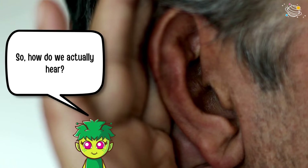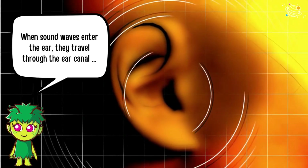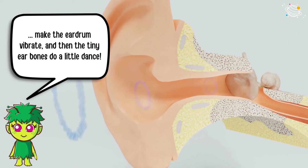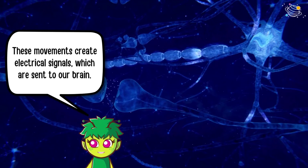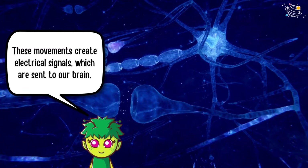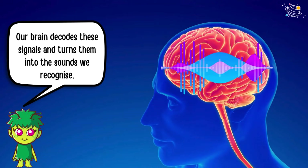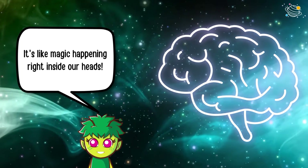How do we actually hear? When sound waves enter the ear, they travel through the ear canal, make the eardrum vibrate, and then the tiny ear bones do a little dance. These movements create electrical signals, which are sent to our brain. Our brain decodes these signals and turns them into the sounds we recognize. It's like magic happening right inside our heads.